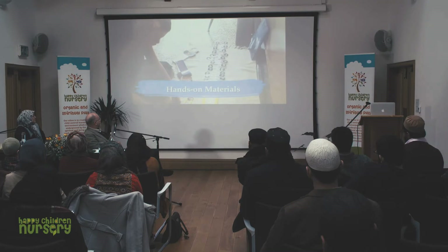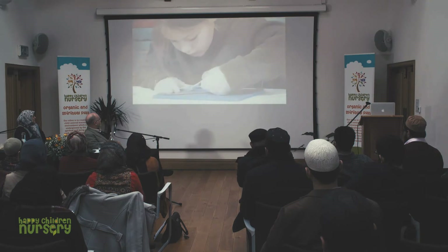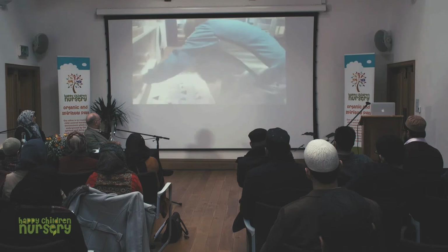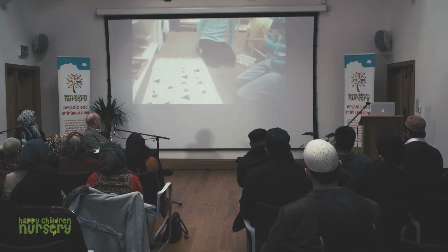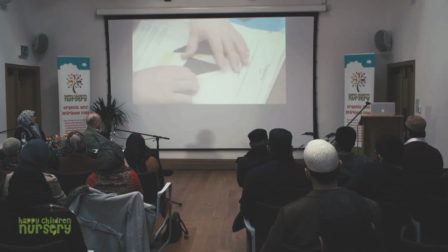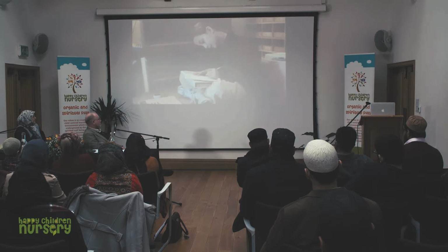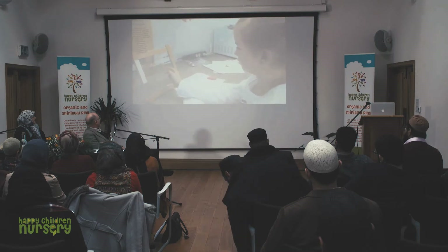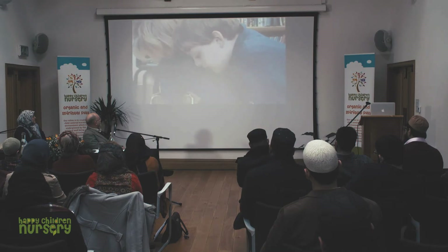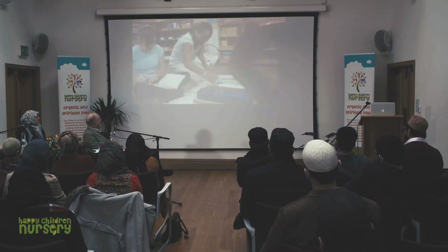All Montessori classrooms are based on a hands-on approach to learning. The materials that teach math, science, geography, language arts, and geometry are carefully designed to appeal to the child's imagination. Rich colors and pleasing textures invite each child to take the materials from the shelf. As the child becomes comfortable with the basics of math, the materials become increasingly abstract and complex, helping the learner understand first the patterns of addition, subtraction, multiplication, and division, then building to squaring and square root, cubing and cube root.